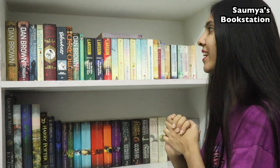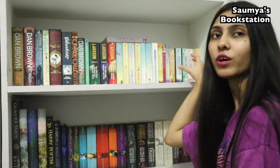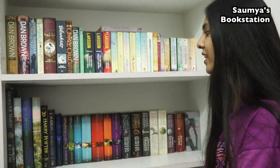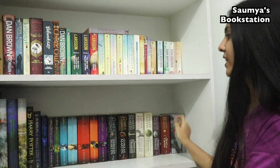The only common factor is that I have multiple titles by one author — there are five or six authors on this bookshelf. And if I talk about this one, as you can see, this is my collection of Harry Potter books and Game of Thrones books, and here I also have Death Note.